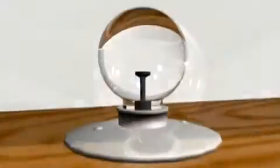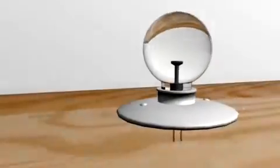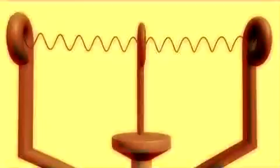An incandescent bulb uses heat caused by an electrical current. When electrical current passes through a wire, it causes the wire to heat. The wire, or filament, gets so hot that it glows and gives off light. At the first stage of the process, we flick a switch. When we flick that switch, an electrical pulse passes through a wire along the wall to the light fixture.